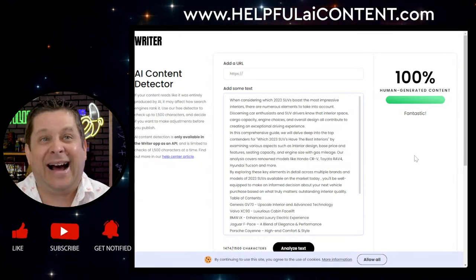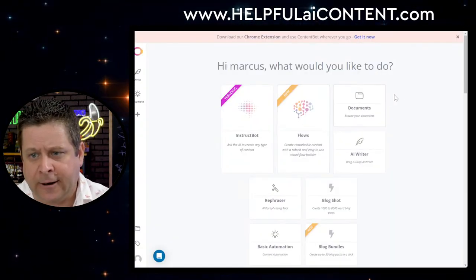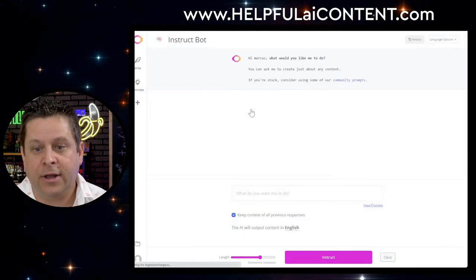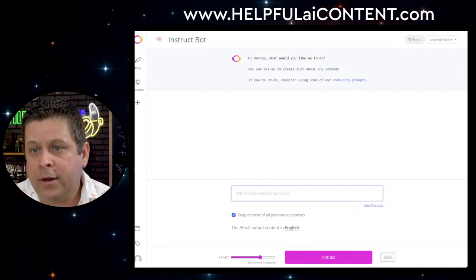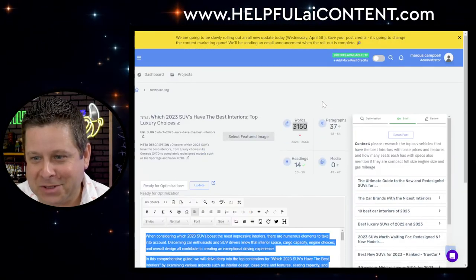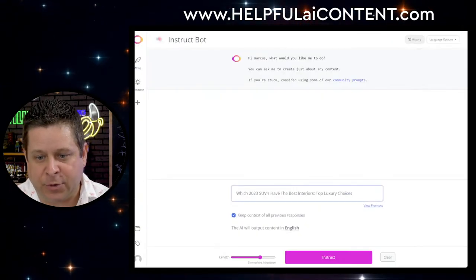Now let's take a look at some others. ContentBot.ai — 'ask the AI to create any type of content.' We're going to give it the same exact prompt: 'Which 2023 SUVs have the best interiors? With prices.' The more you give the AI with the prompt, the better output you're going to get. We're setting length to 'quite a bit' and we'll hit 'Instruct.'